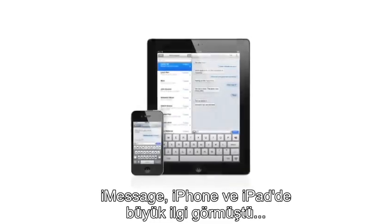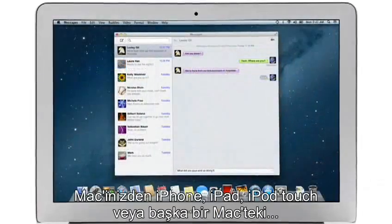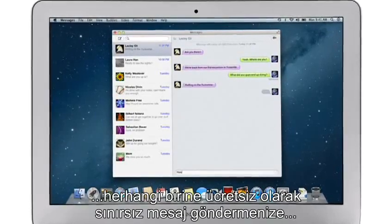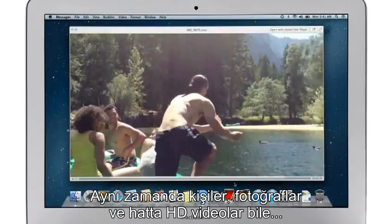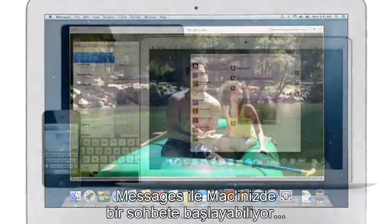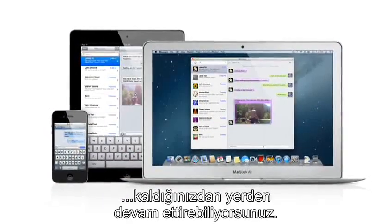iMessage has been a huge hit on iPhone and iPad, and Mountain Lion brings it to the Mac with Messages. It lets you send free, unlimited messages from your Mac to anyone on an iPhone, iPad, iPod Touch, or on another Mac. You can also send and receive contacts, photos, and even HD video. With Messages, you can start a conversation on your Mac and pick it up on your iPhone, iPad, or iPod Touch.